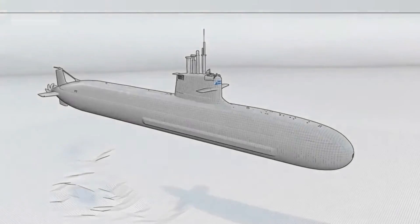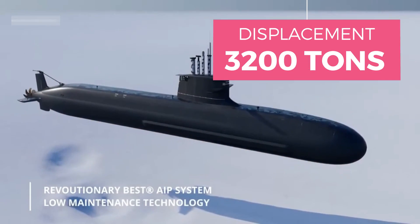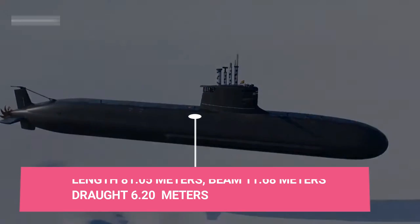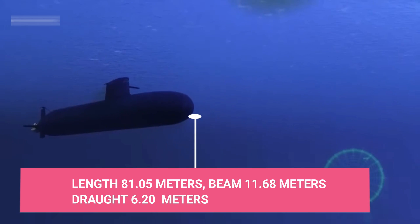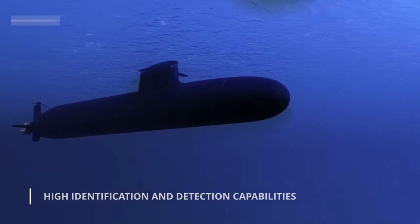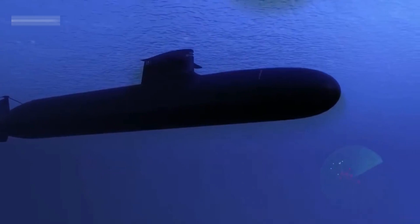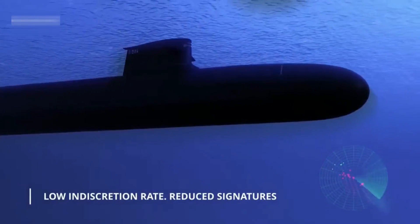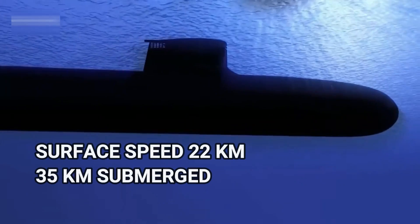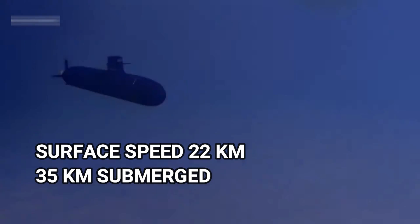The S-80 Plus class submarines have a full load displacement of 3,200 tons, a total length of 81.05 meters, a beam of 11.68 meters, and a draft of 6.20 meters. The submarine has a crew of 32 personnel and can accommodate 8 troops. The S-80 can reach a top speed of 22 kilometers per hour on the surface and 35 kilometers per hour when submerged.